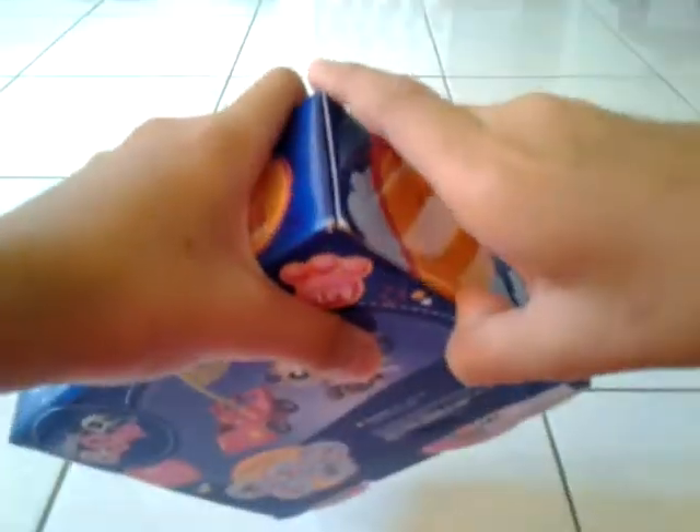Watch me open it - it's so easy, let's open it guys!